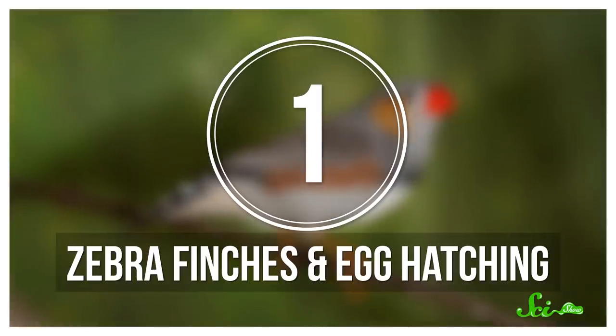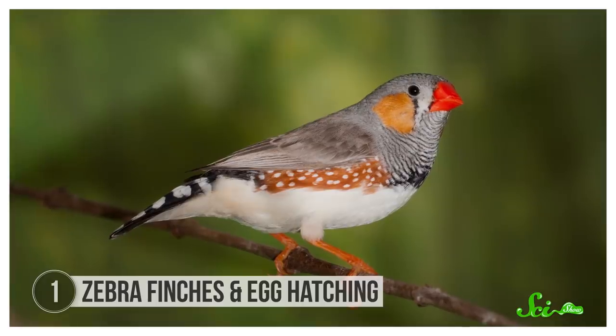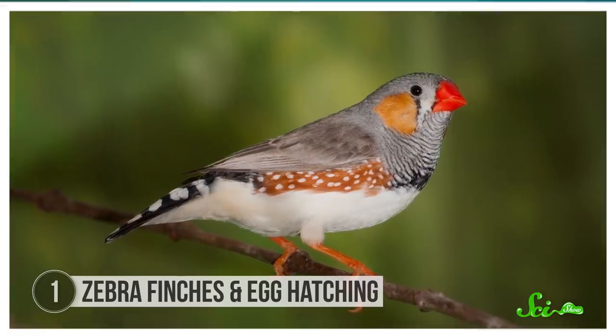With their stylish spots, bold tail stripes, and bright orange cheeks, maybe it shouldn't be surprising that zebra finches are big-time models. They're not fashion models—they're model organisms, which means scientists study them to better understand basic biology and how our bodies work. And most of the time, these studies occur in labs.